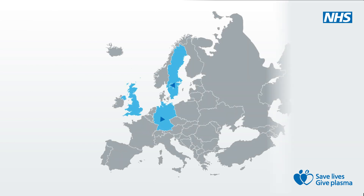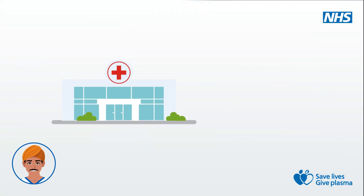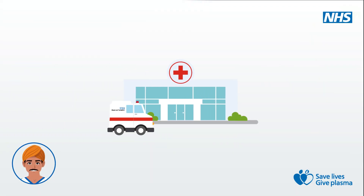Once ready, the plasma returns to the UK as precious medicines ready to be distributed to hospitals across the country and used to save and improve thousands of lives. I'm Kamal. I make sure that these vital plasma medicines get to the hospitals and patients who need them.